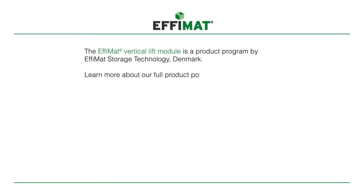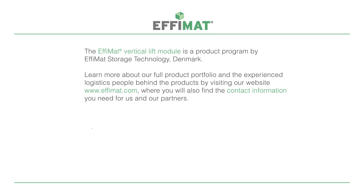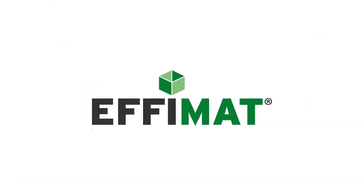The EFIMAT vertical lift module is a product program by EFIMAT Storage Technology Denmark. Learn more about our full product portfolio and the experienced logistics people behind the products by visiting our website at www.efimat.com, where you will also find the contact information you need for us and our partners. The next generation VLM.